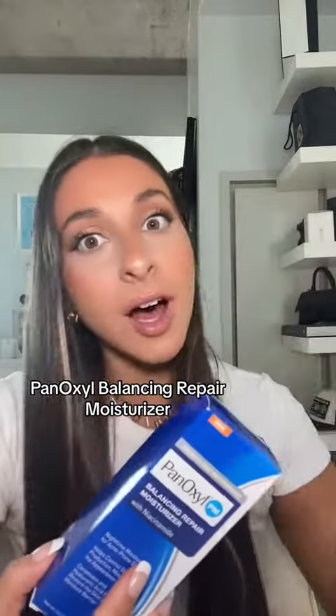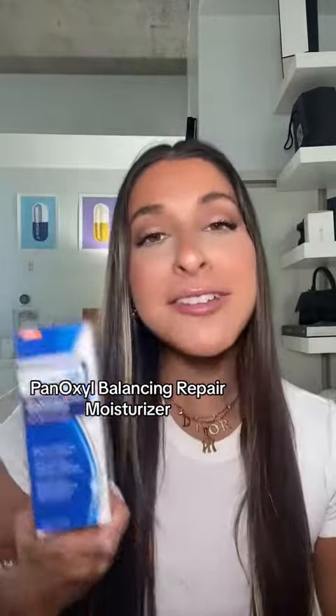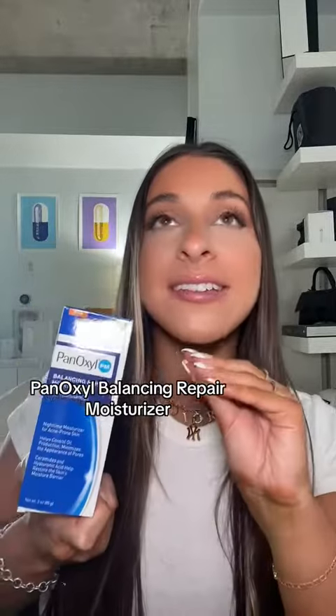We also got the PanOxyl balancing repair moisturizer. You guys know I'm always on the hunt for a good moisturizer — the fact that this is actually made for acne-prone skin is amazing, because that is my biggest concern when I'm looking for a moisturizer. It also helps with oil control and minimizes the appearance of pores.